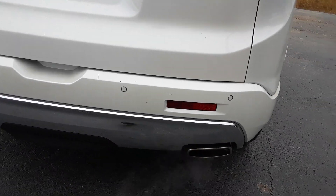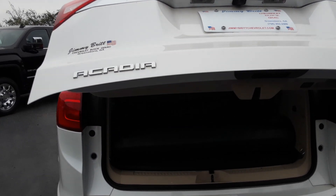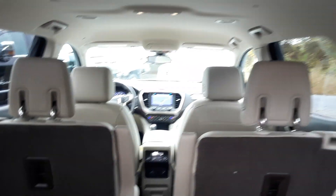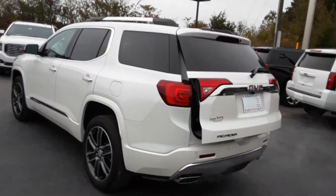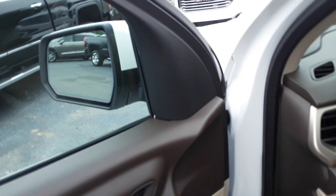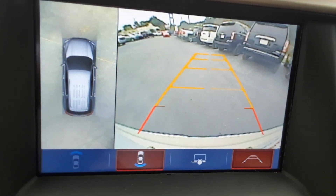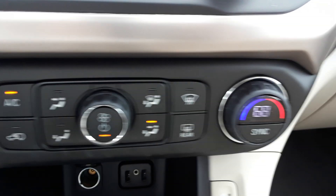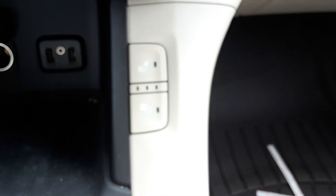You have rear parking sensors as well. Inside, you have your navigation system, rear view camera with a 360-degree view, dual climate zones, and heated and air-conditioned seats for both the driver and passenger side.